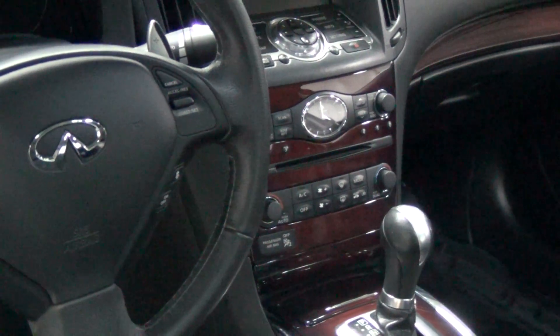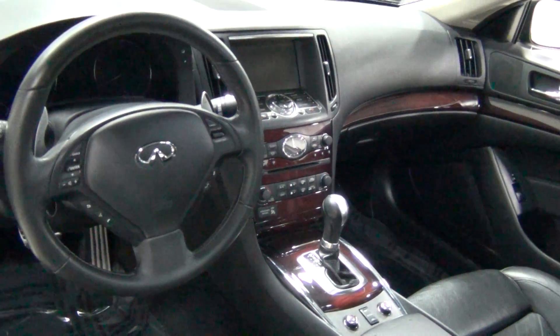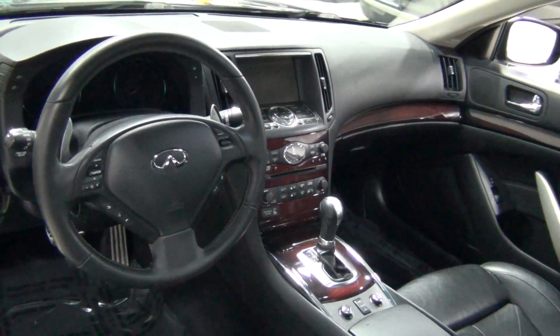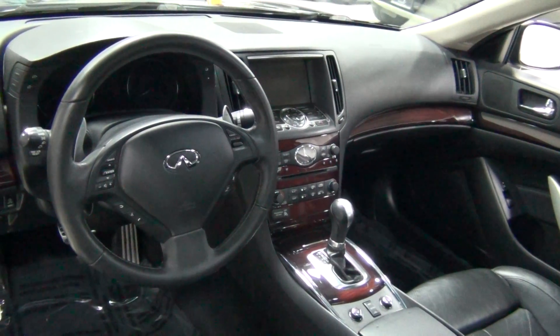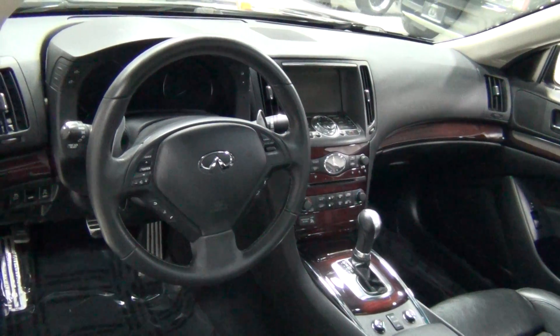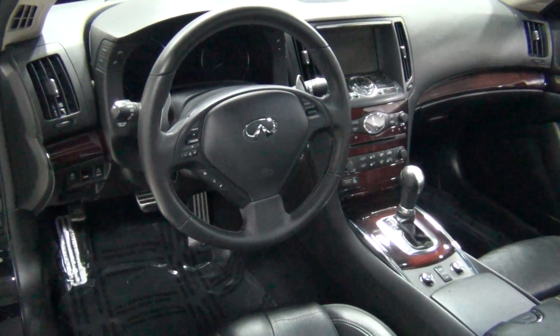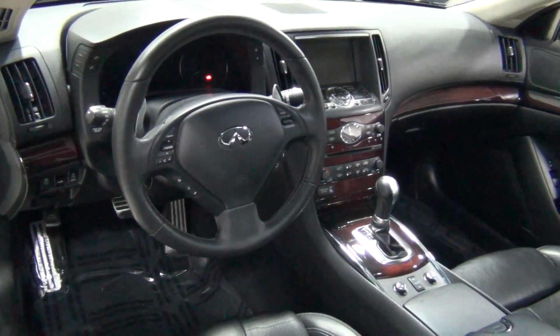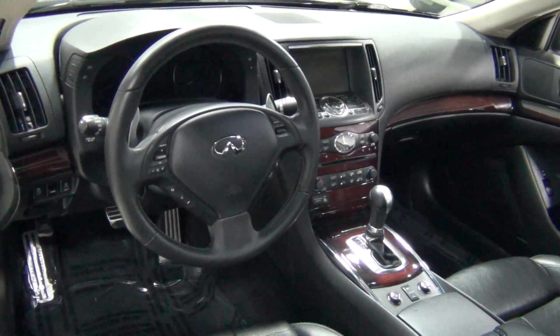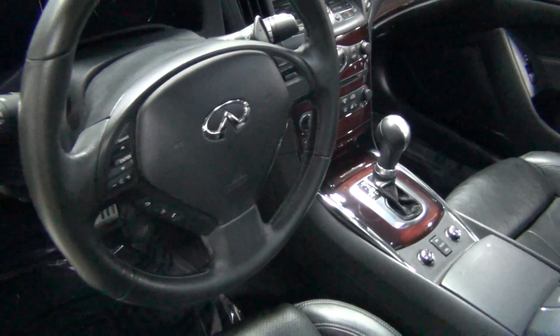Look at the center stack — doesn't that look good? It also has the technology package, which you only see that out of one out of every 30 of these basically. That has the advanced climate control system and the intelligent speed control, which is basically like Distronic cruise control. This also has the navigation package, the sport package, the premium package — so it's loaded. It really has everything on it.